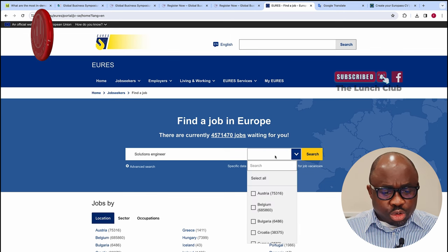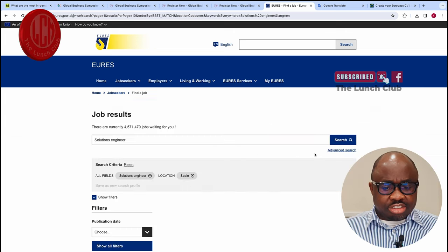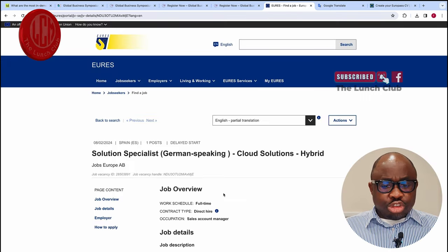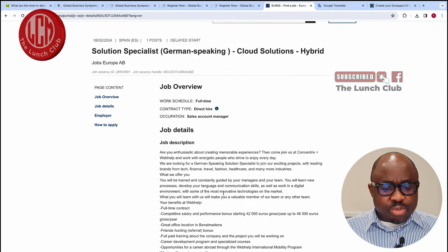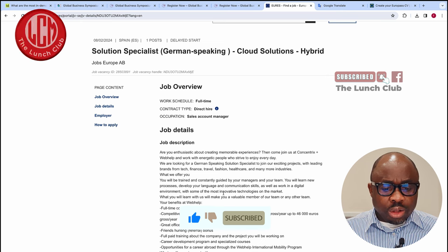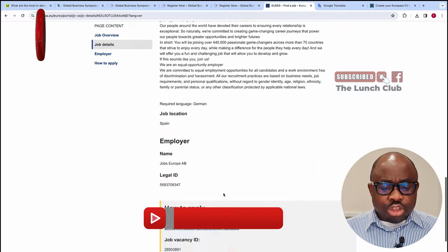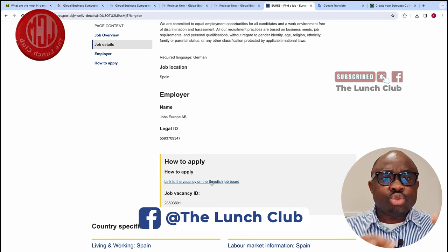We go back to the EURES site, type Spain, and hit search. It searches for all the jobs in Spain. This one is advertised in English: 'Are you enthusiastic about creating memorable experiences? Come and join us at the Cantrix Wealth Shop and work with energetic people who strive to enjoy every day.' Assuming you are interested in applying — you go on here, click the link, and apply for this job. That is how easy it is to get a job in Spain.